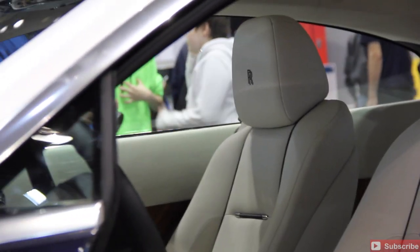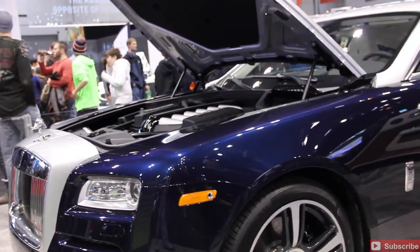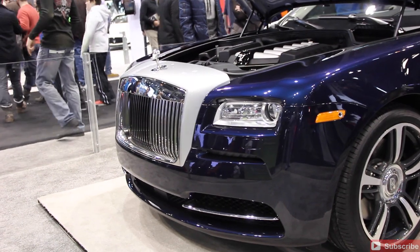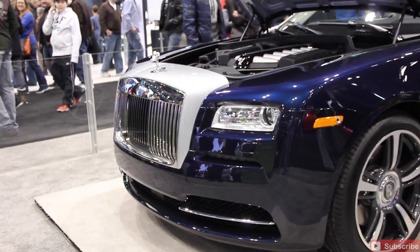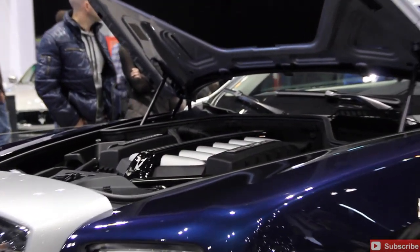Rolls Royce here. These are all 2014 models except for one that we'll see, and I'll show you that later in the video. Just stick with us as we go through some of these exotic vehicles. It's the only time you're really going to see all of these vehicles together in one place, one time, all brand new, all looking immaculate and in pristine condition.